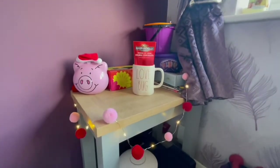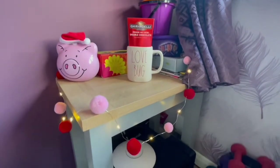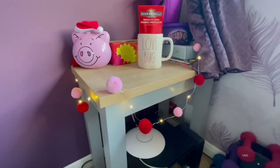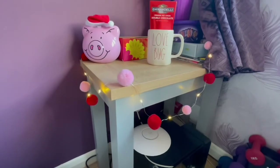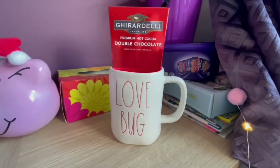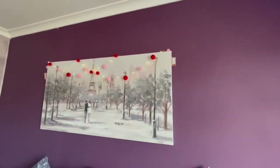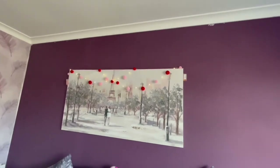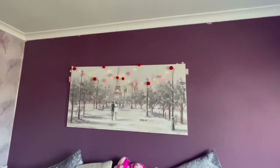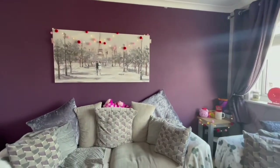Moving around, we have this little coffee table. Yes, I still have Santa Percy Pigs but I thought they would go because they're pink. I've also added some pom-pom tea lights and a Love Bug Radnom mug which I'm obsessed with. Moving around the room, on my Paris picture I've added more pom-poms. This is what the living room looks like from this angle.